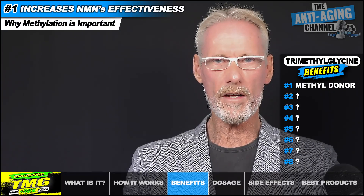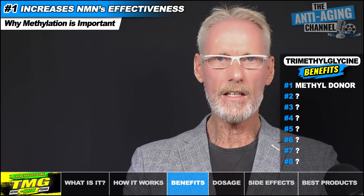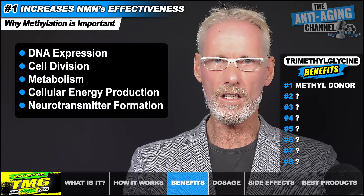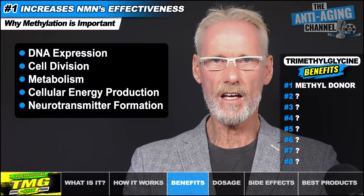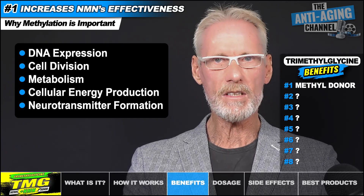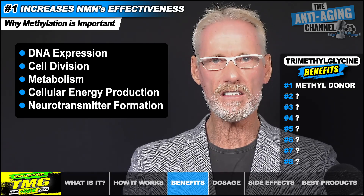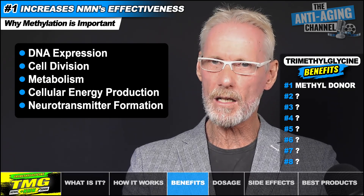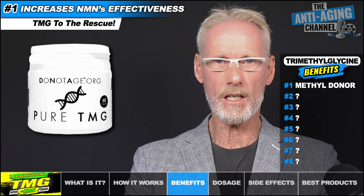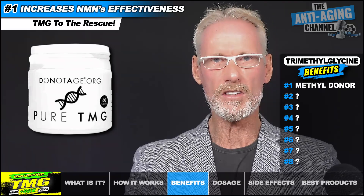Methylation is a fundamental biochemical process in which one carbon atom and three hydrogen atoms are transferred from one molecule to another. It's responsible for many of the body's most important functions, including DNA expression, cell division, metabolism, cellular energy production, and the forming of neurotransmitters. The issue is that NMN and NR could potentially deplete our methyl pool, since methyl groups are acquired by both the NAD boosters when converting into NAD Plus. That's where TMG comes to the rescue — since TMG is a methyl donor, it's able to replenish those diminishing methyl groups used up in the conversion of NMN into NAD Plus, so supplementing with TMG is a simple way to counter this depletion.